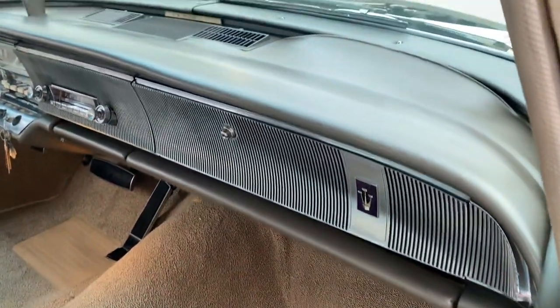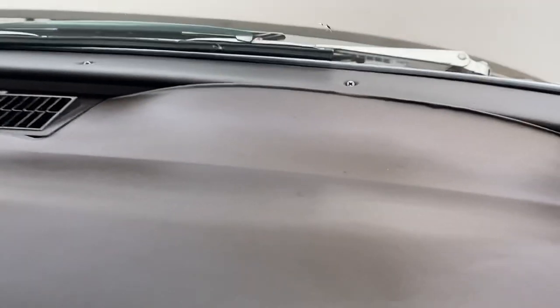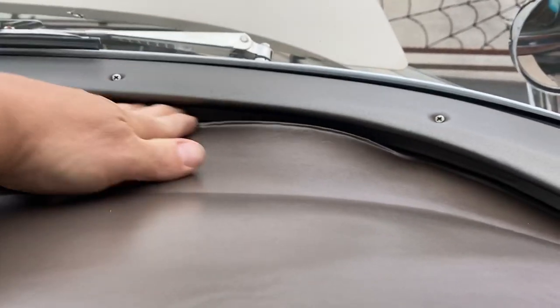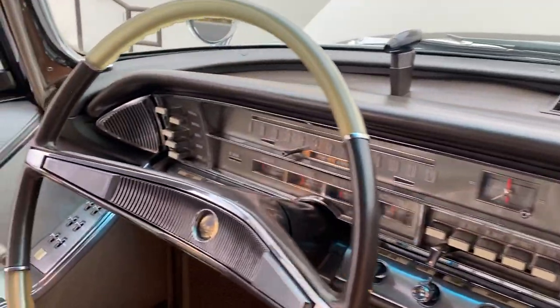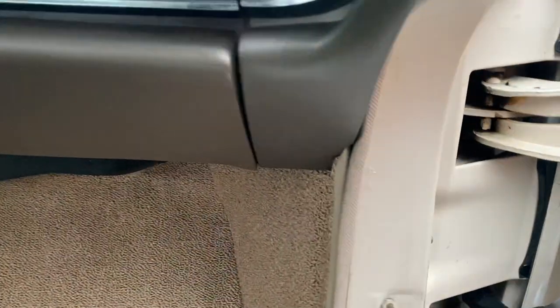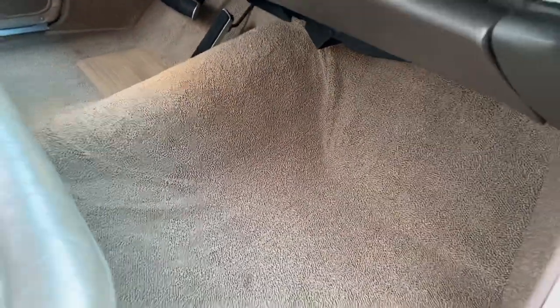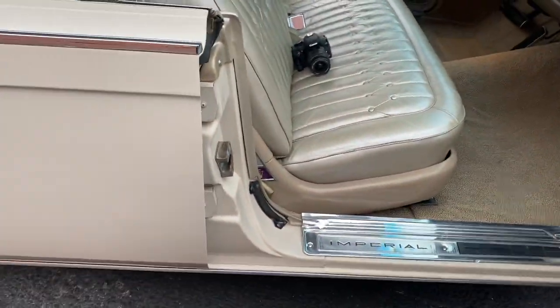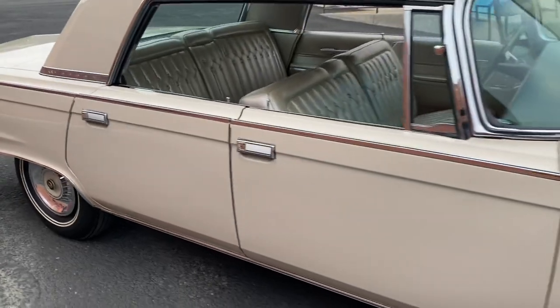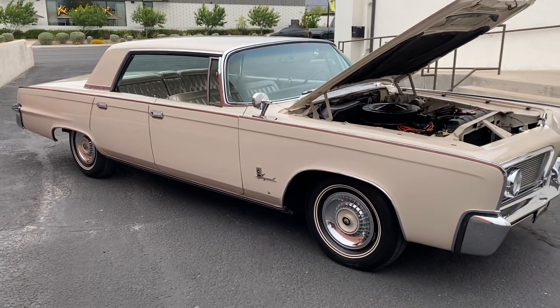Dash is pretty clean, but it's got this one spot here where it's lifted up a little bit — it probably could be glued down. It's still really soft. The front pad is good. The steering wheel is just beautiful. The carpet was replaced in this car — it's got a new carpet. Very sweet old Imperial. Very rare. It's in original condition.